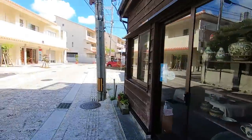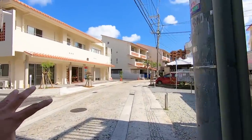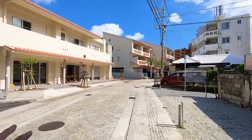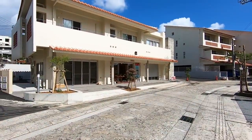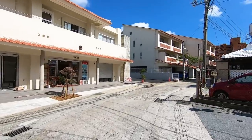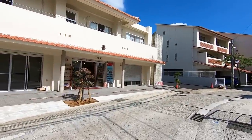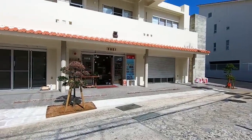I noticed this building right here is new. In Okinawa I've noticed there's a lot of refurbishing going on, which is good and bad in a way, because a lot of the traditional houses and old buildings have been torn down — that is a little bit sad.